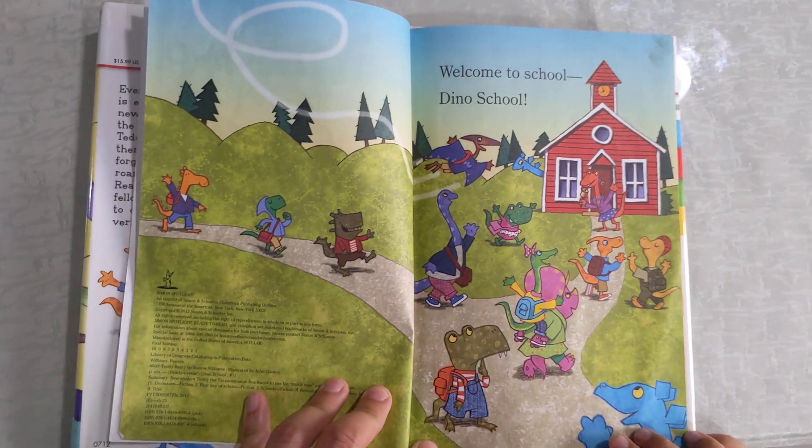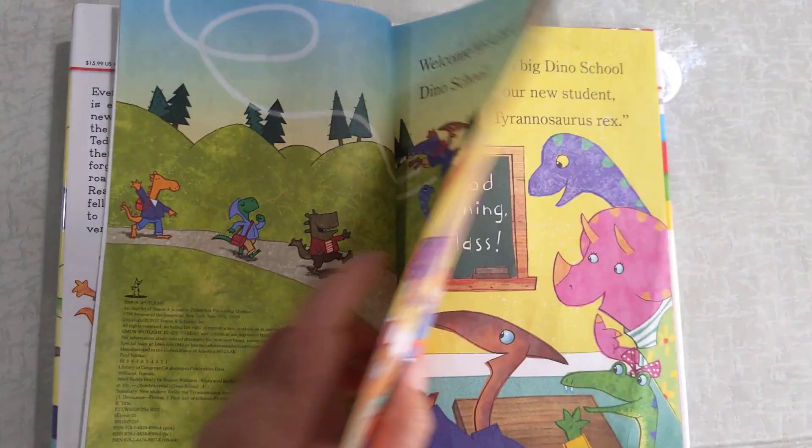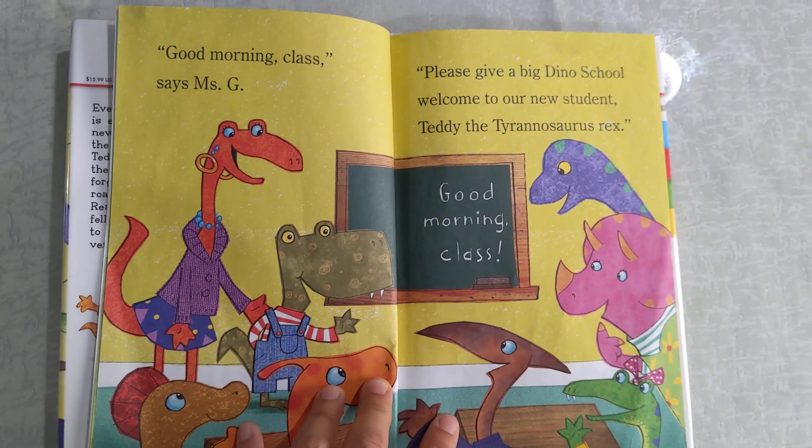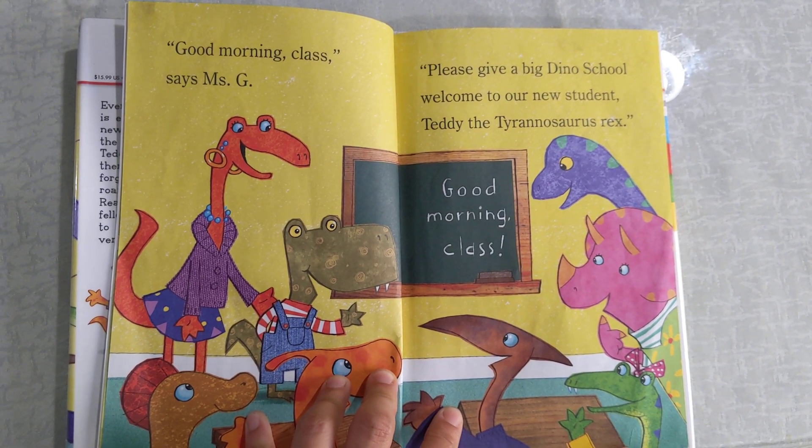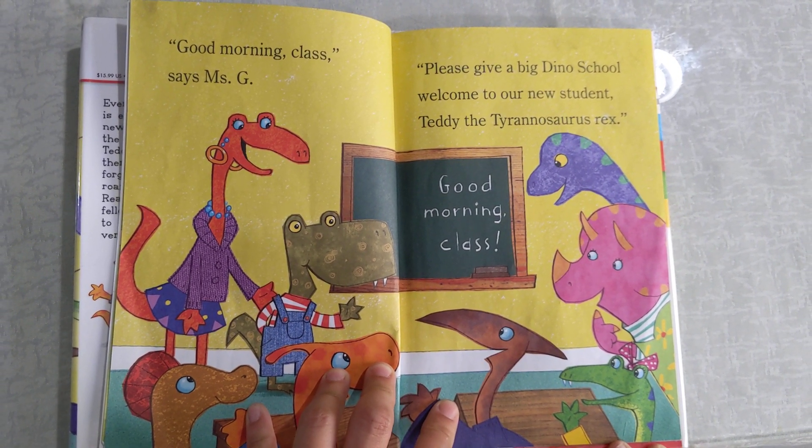Welcome to school, Dino School. Good morning class, says Miss G. Please give a big Dino School welcome to our new student, Teddy the Tyrannosaurus Rex.